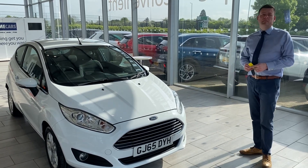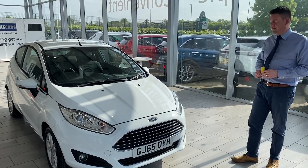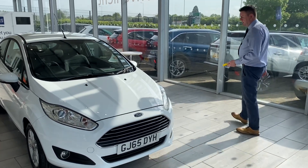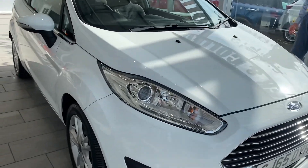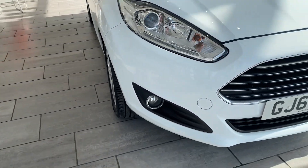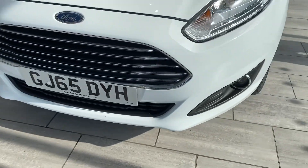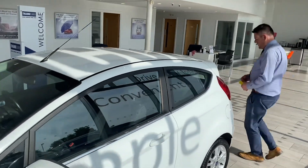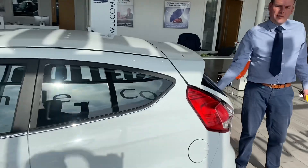These are free to tax on this model year, so it's an opportunity to get a nice economical, cheap to run car. It's in lovely condition and excellent for the year. It's got new tyres fitted all round and new brake discs fitted. It's got plenty of power.